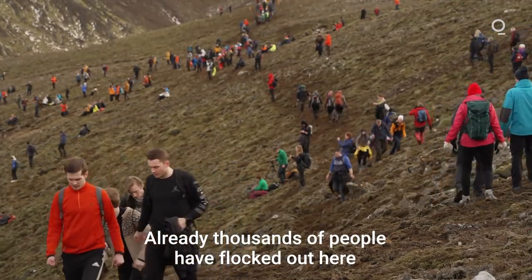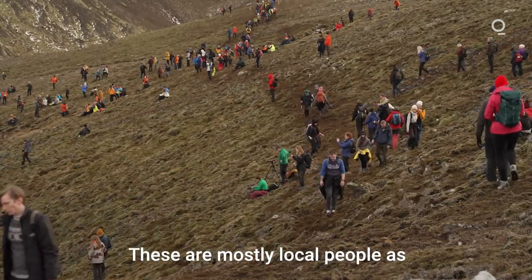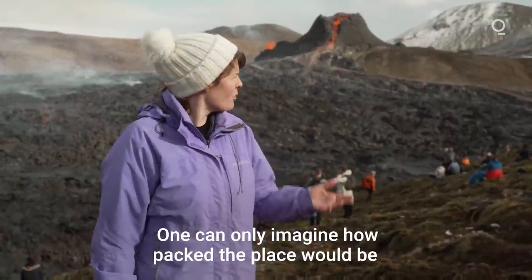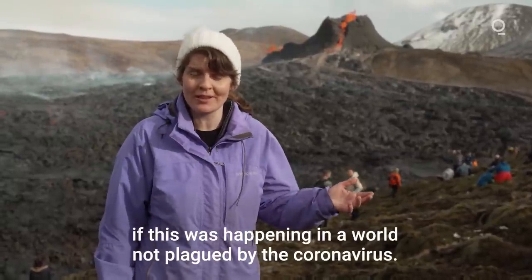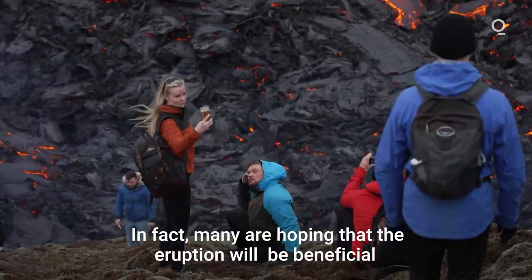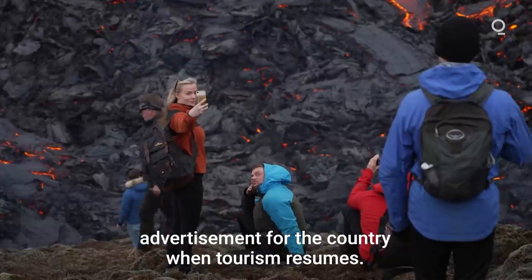Already thousands of people have flocked out here to see the eruption for themselves. These are mostly local people as the pandemic has pretty much put a lid on tourism. One can only imagine how packed the place would be if this were happening in a world not plagued by the coronavirus. Many are hoping that the eruption will be beneficial advertisement for the country when tourism resumes.